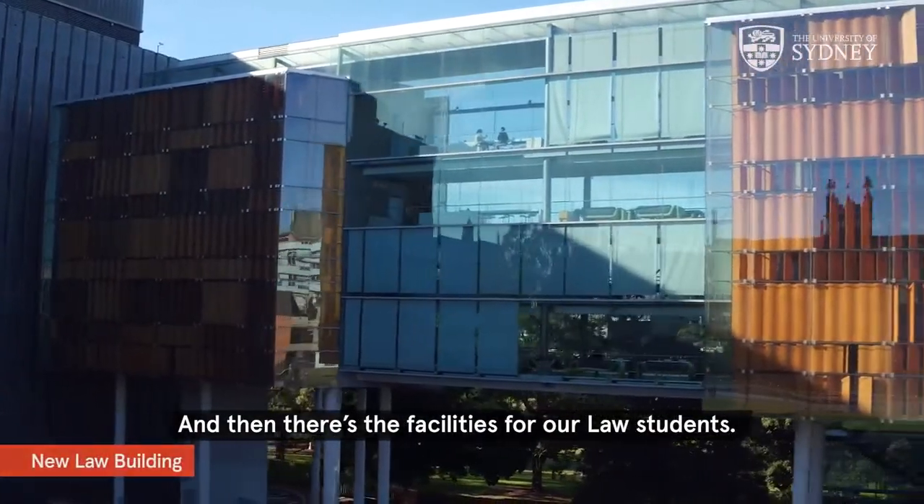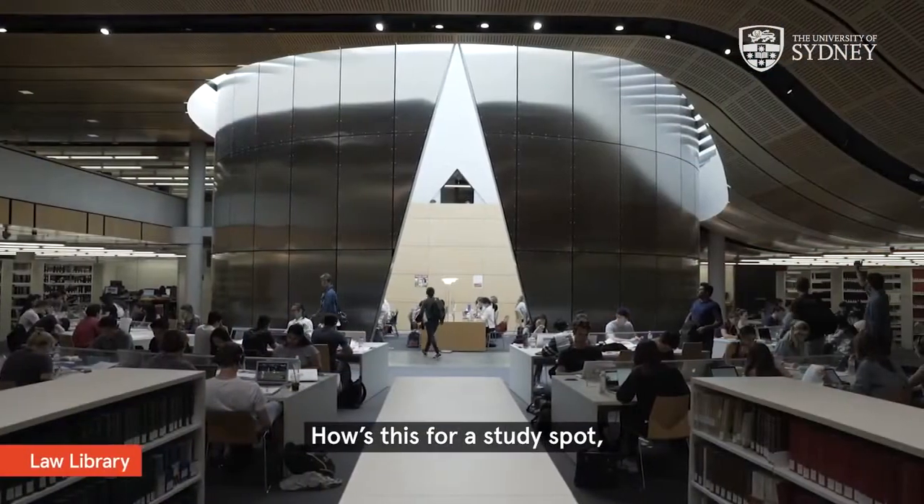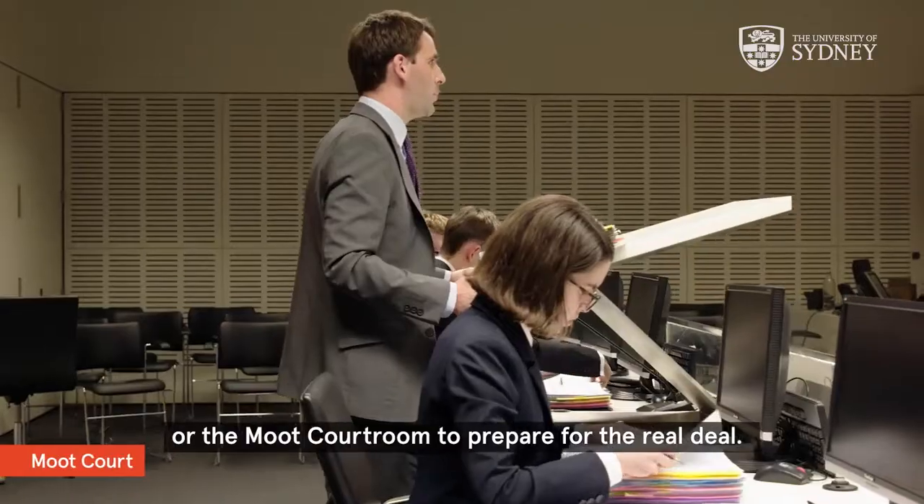And then there's the facilities for our law students — how's this for a study spot? Or the moot courtroom to prepare for the real deal.